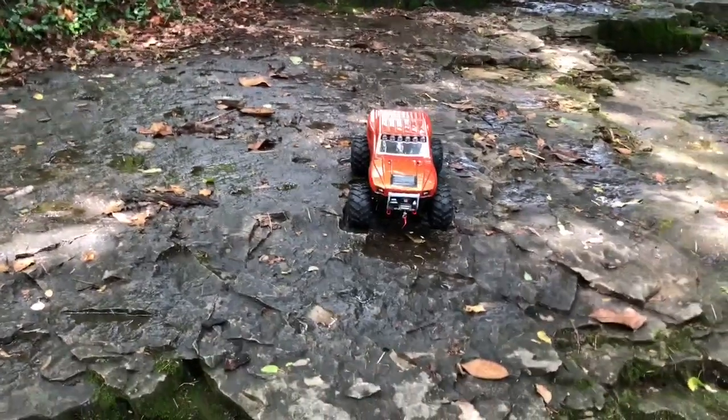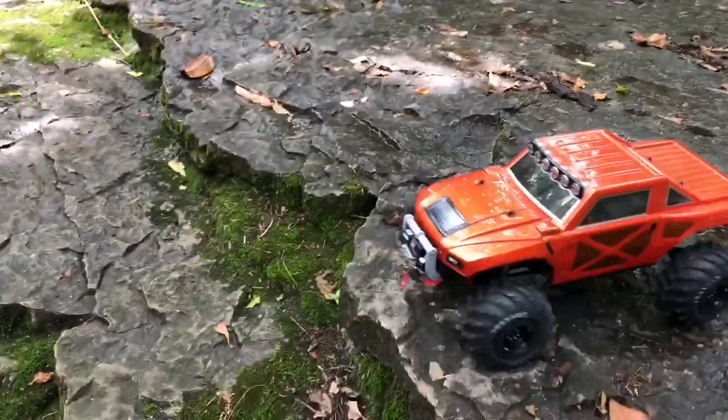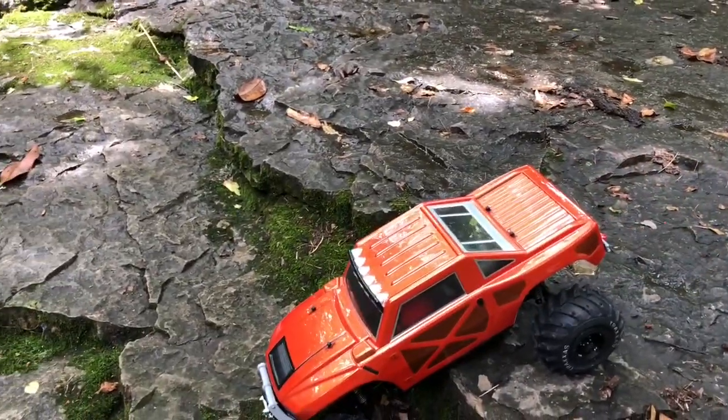It's about 15 minutes to the waterfall and back, so the truck ran for about a half an hour. Did absolutely awesome. I might cut this into a few partial videos.